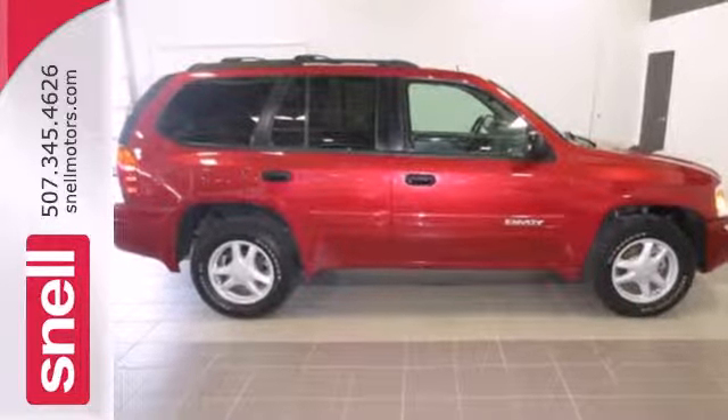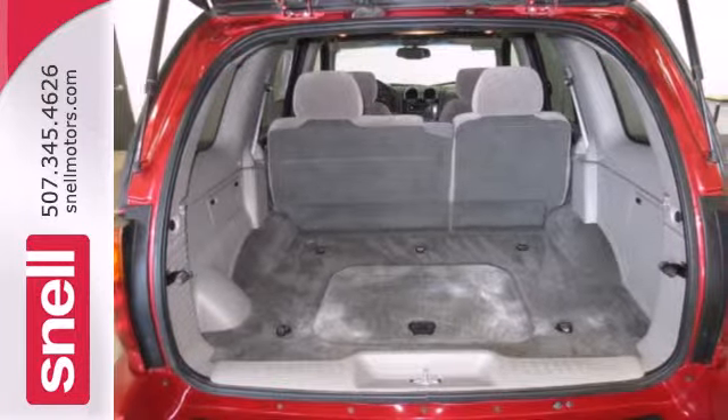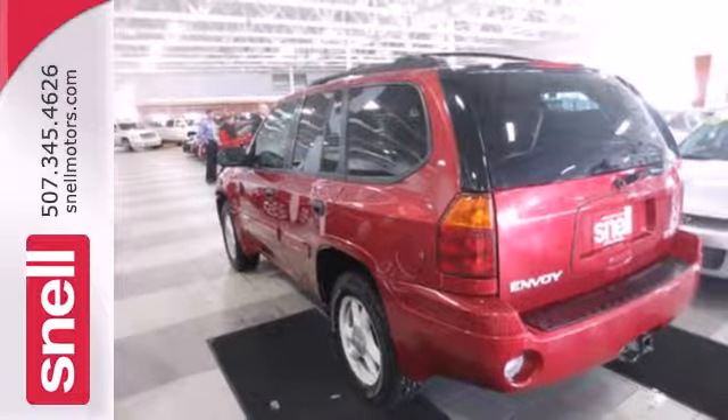Whether you need an SUV for off-roading, hauling, or your family's everyday transportation, this sensational Envoy can do it all. Take it for a test drive today.